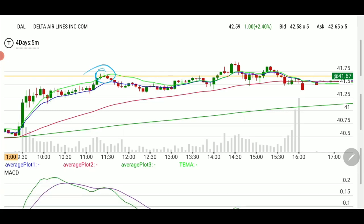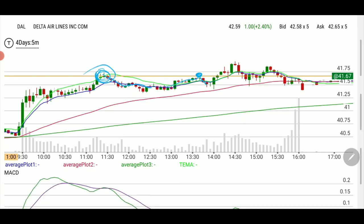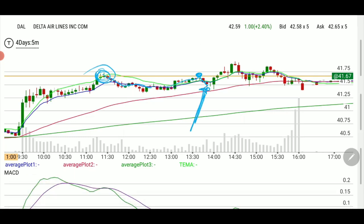Delta went precisely on that line — obviously it triggered the alert — but it rejected the line at the top. Then it came back down and went precisely on it again, and it rejected it again. As it came down, this is where I alerted the entry.